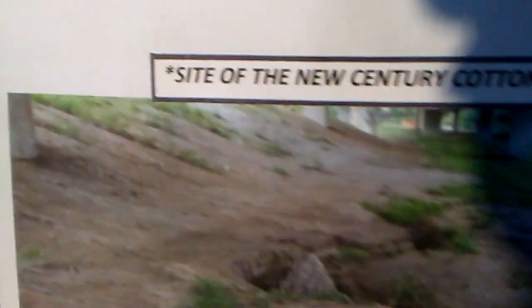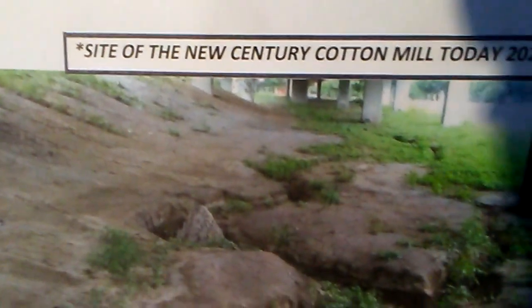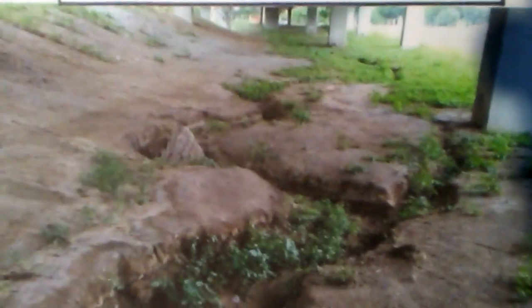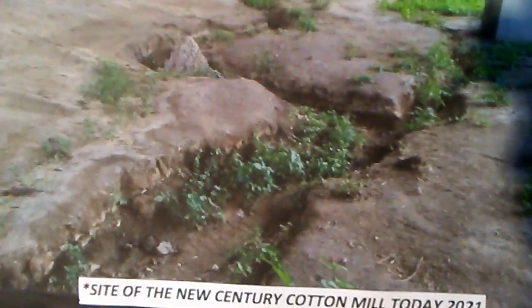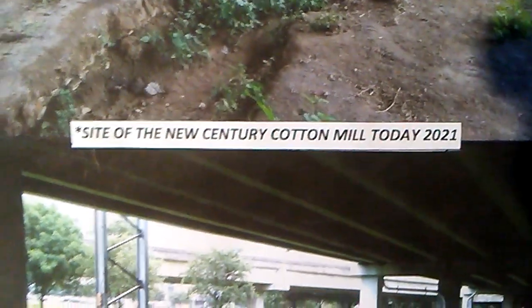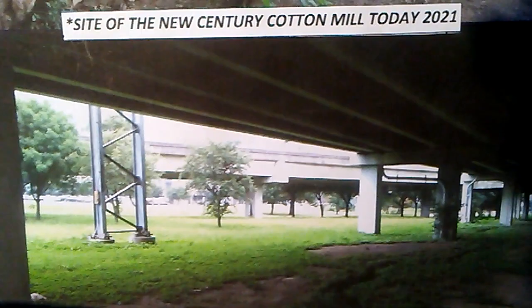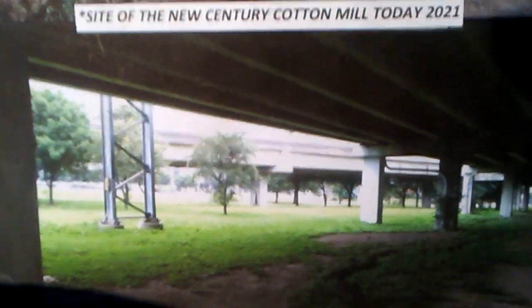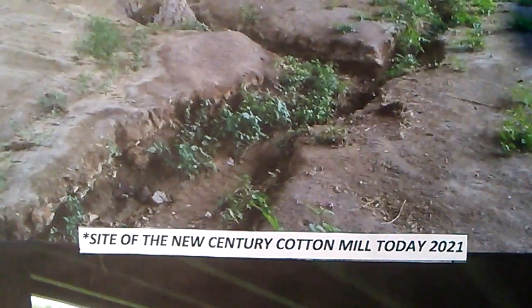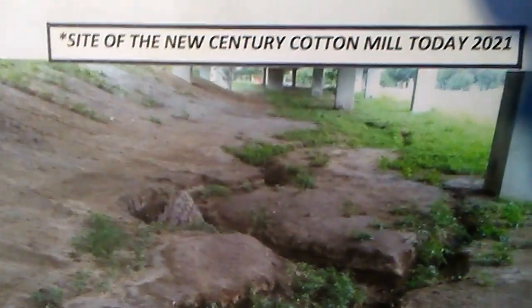This is how the site of the former cotton mill looks today in 2021. It sits below Central Expressway. It is now just a green space, with a lot of erosion.